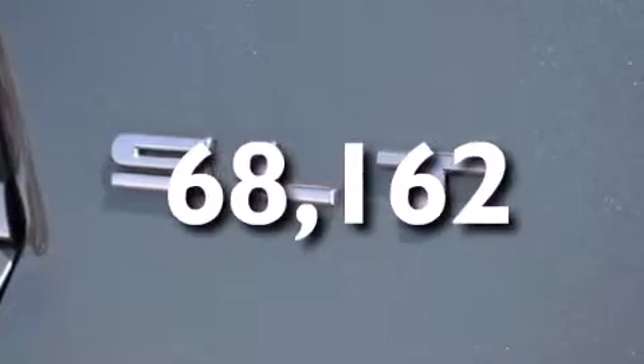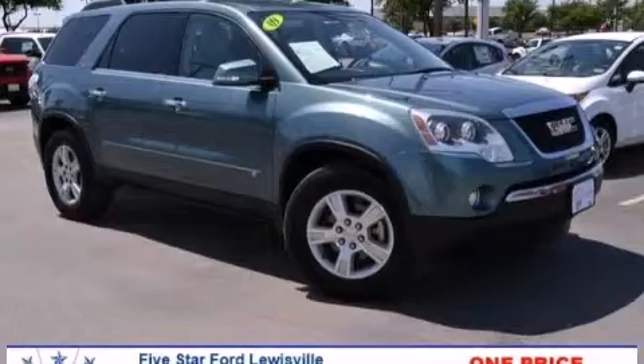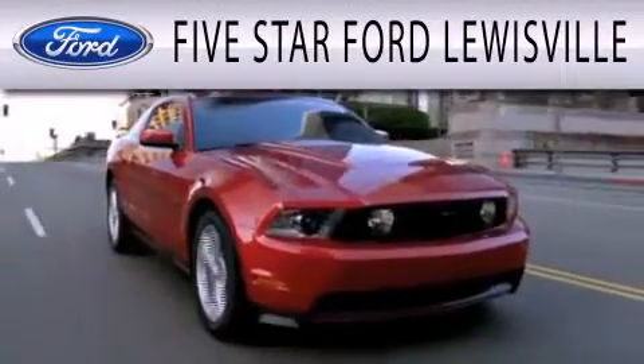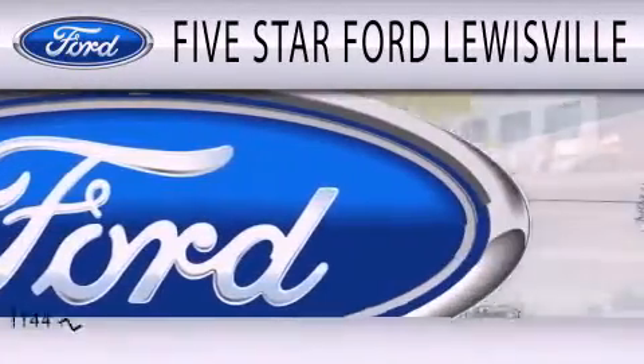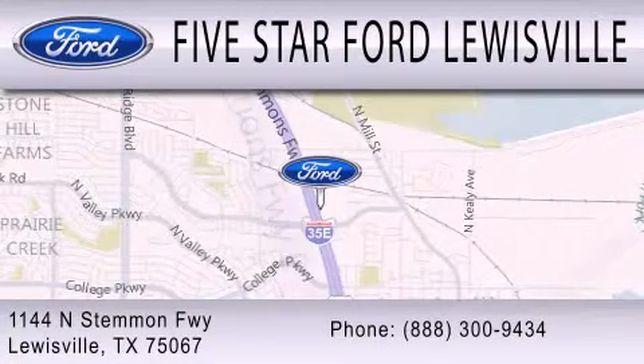This vehicle is sure to sell fast. Call and arrange your test drive today. Five Star Ford Lewisville is dedicated to doing everything possible to ensure that the experience you have selecting your next vehicle is as pleasant as possible. We are located at 1144 North Simmons Freeway in Lewisville.